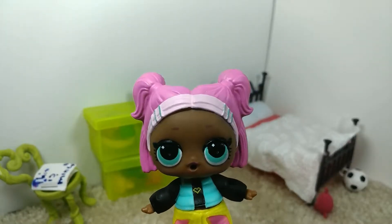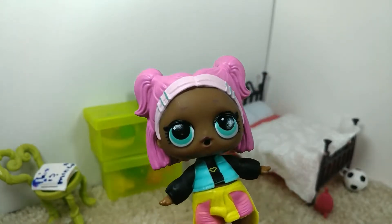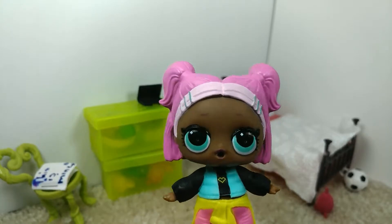Hello everybody, my name is Tootie Patootie, and I'm here because I need some help renovating, cleaning, and changing my room.